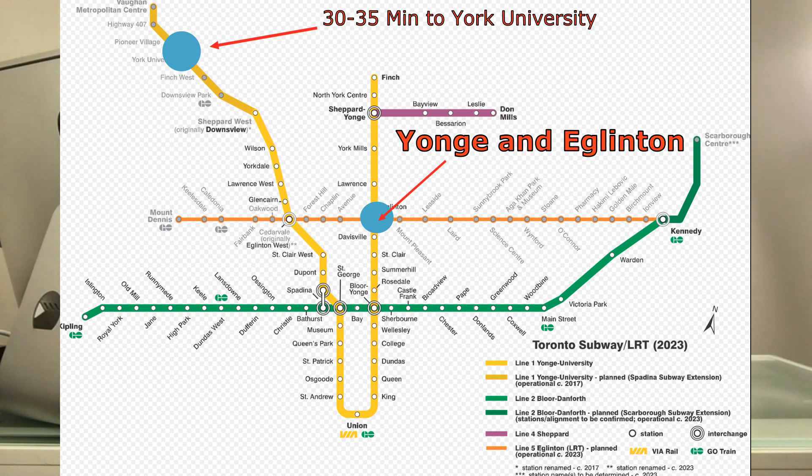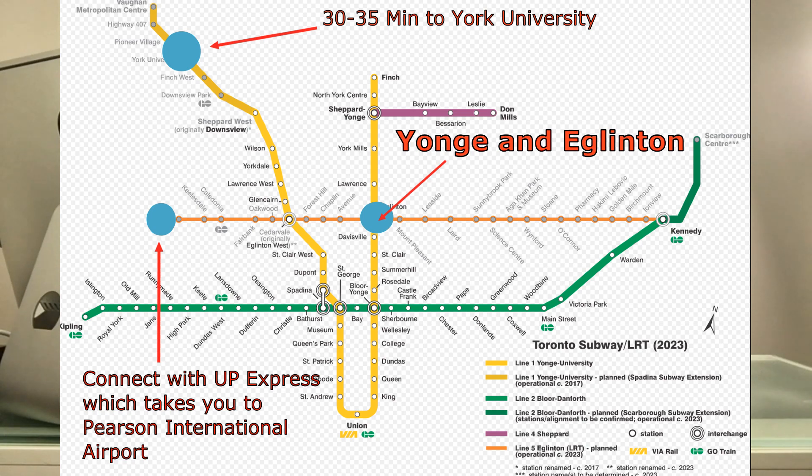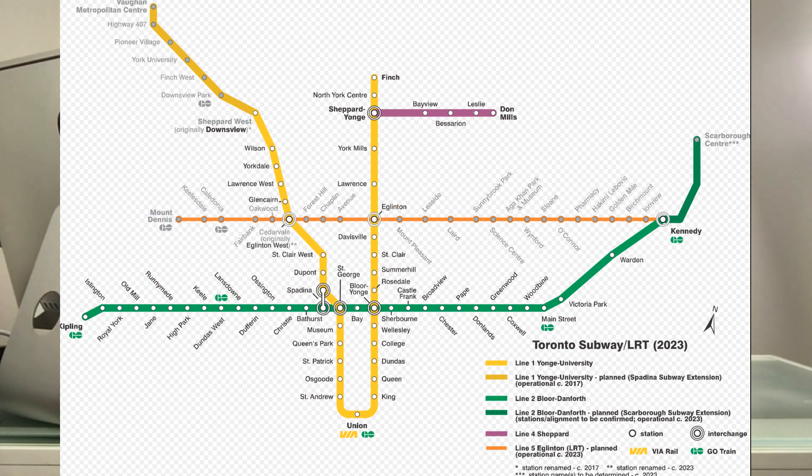And also, you will be able to connect from Line 5 to the Union Pearson Express at Weston Station. What this means is you will be able to take public transportation from Yonge and Eglinton and go across the city, connect to the Union Pearson Express, and get right to Pearson International Airport. Now, that is connected.